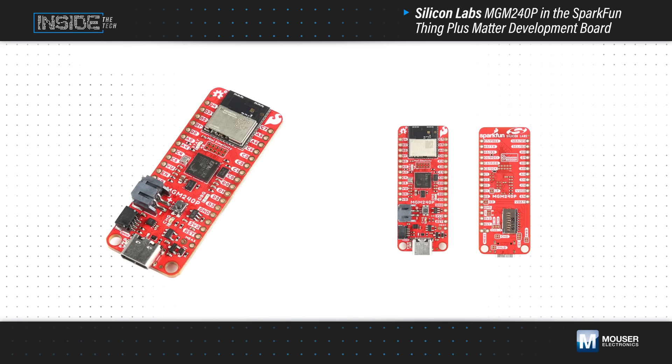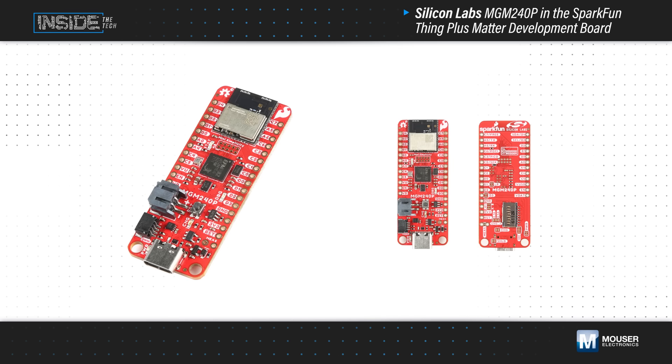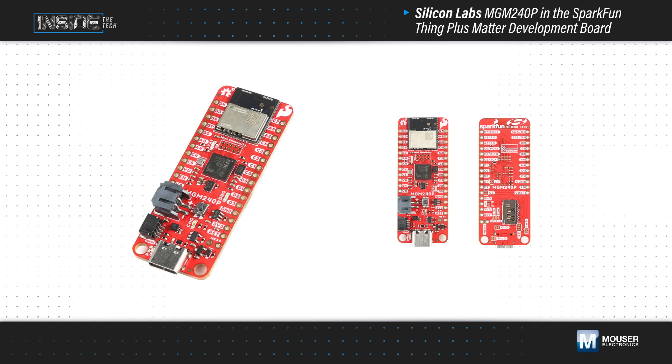SparkFun's ThingPlus Matter Development Board, available from Mouser Electronics, provides a convenient and extensible platform for developing Matter-based IoT devices.